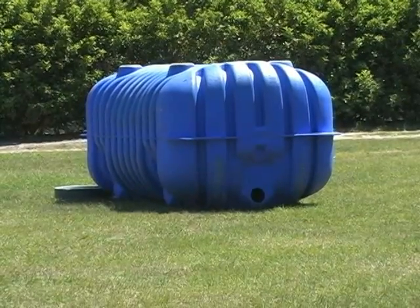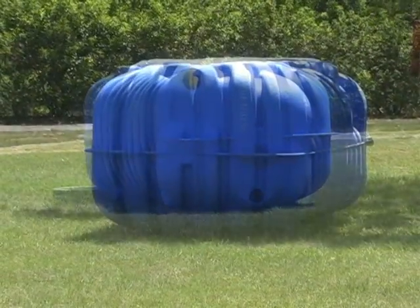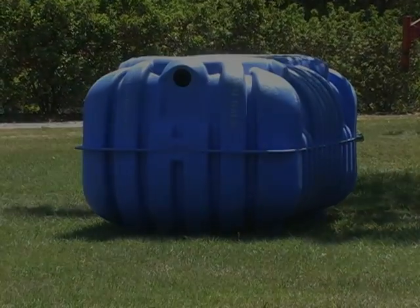People who live in rural areas not connected to central collection systems use underground septic tanks like these. The biological process is the same, just on a smaller scale.